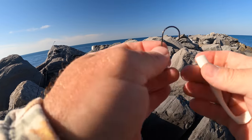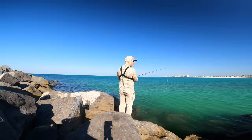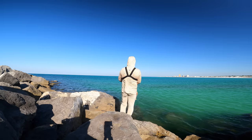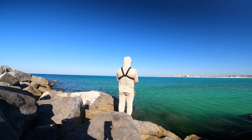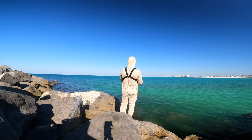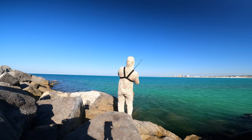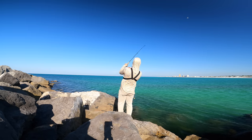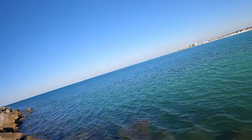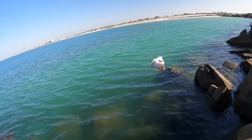I always like to stretch these fish bites before I put them on. It gives them a little more action. There we go.